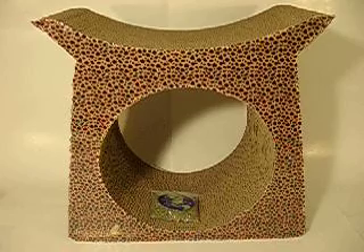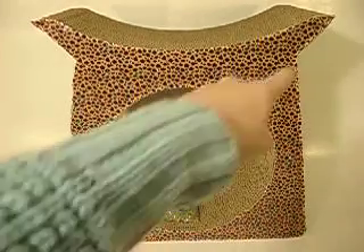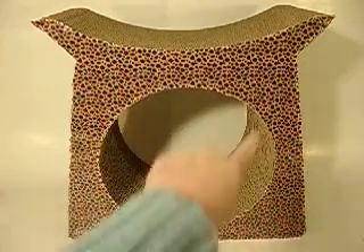First up, we have the Tower Tunnel Scratch and Shape, which can be enjoyed in a lot of ways. Your cat will love to play, scratch, and sleep all over this one. There's a nice curved area on top for them to sleep and a cutout for them to snuggle in.